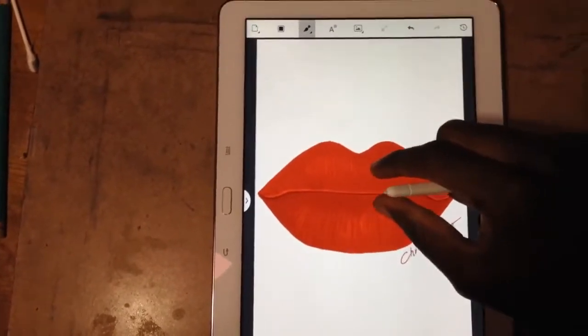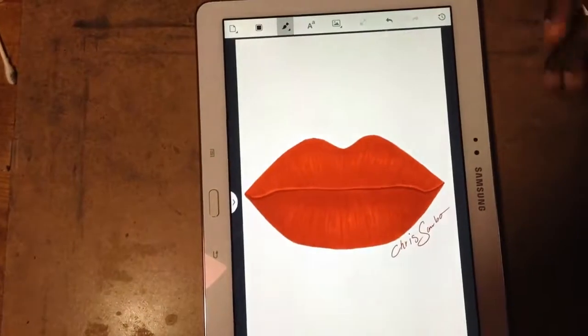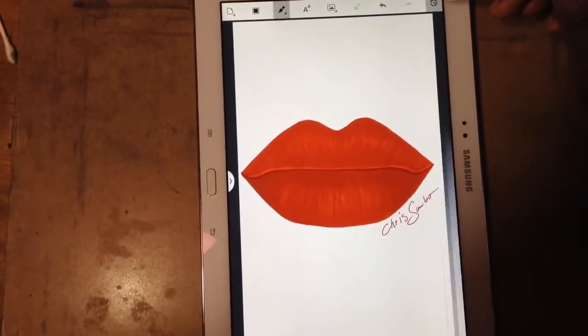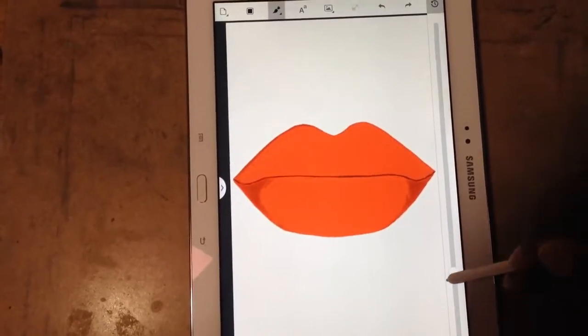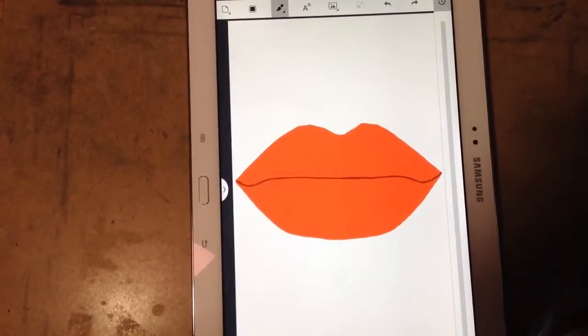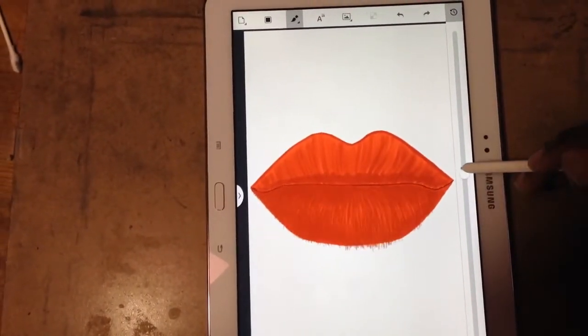I can't really show you all of the features because I would be here all day just talking about them. But yes, I just wanted to share this app with you guys. I think it's worth trying — it's a really amazing app and it's absolutely free on Google Play.